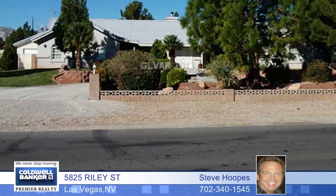an in-ground spa, and so much more. Spacious and special. You must see this one in person. Call today.